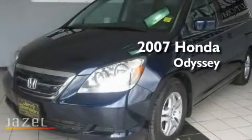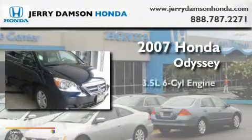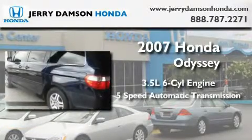This is a certified Breon 2007 Honda Odyssey. It has a 3.5-liter six-cylinder engine and a five-speed automatic transmission.